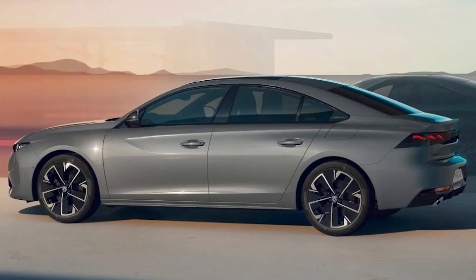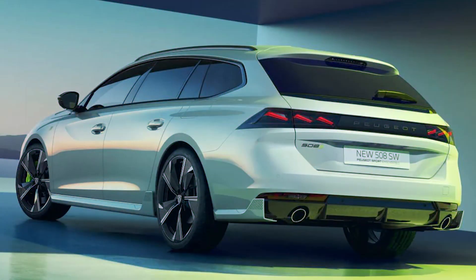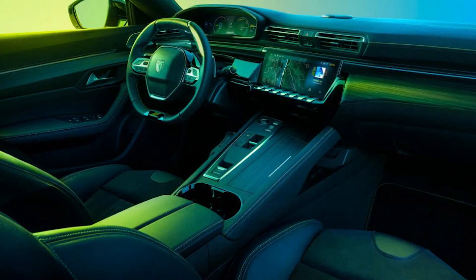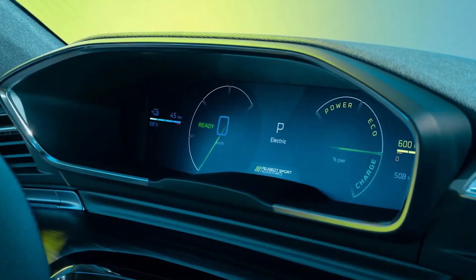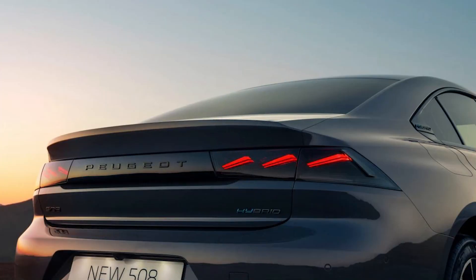For Allure and GT versions of the 508, engine options consist of petrol, diesel and plug-in hybrid units. Petrol power comes in the form of a 1.2-liter unit, while the diesel is a 1.5-liter four-cylinder motor — both producing 129-BHP. Alongside the outgoing car's 222-BHP 1.6-liter plug-in hybrid unit, the new 508 will also be sold with a less-potent 178-BHP variant of this powertrain for the first time, lowering the entry point for electrified versions.